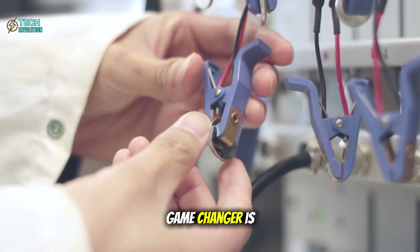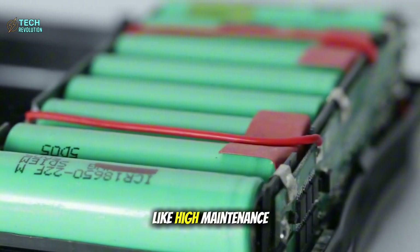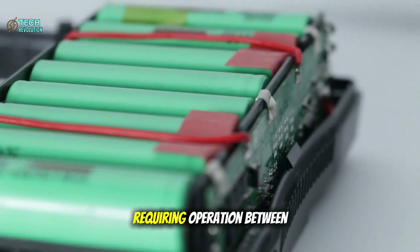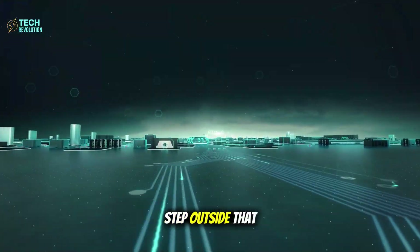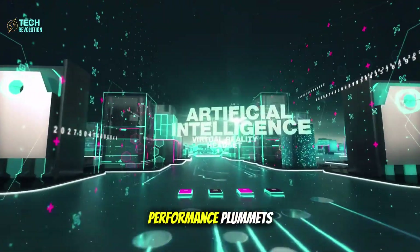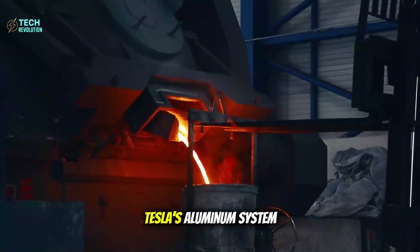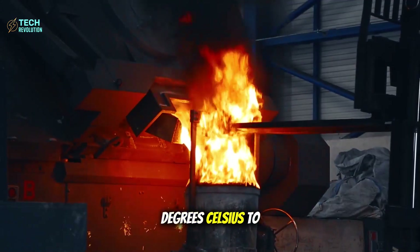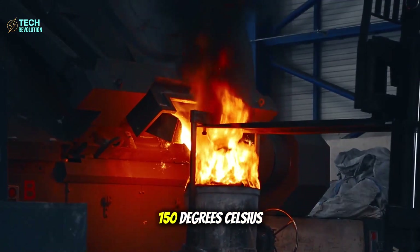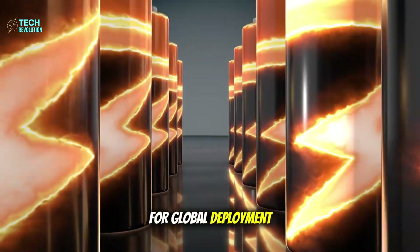But the real game-changer is thermal stability. Lithium batteries are like high-maintenance divas, requiring operation between 20 to 30 degrees Celsius — step outside that narrow range and performance plummets while fire risk skyrockets. Tesla's aluminum system operates stably from minus 50 degrees Celsius to 150 degrees Celsius. We'll come back to why this matters for global deployment.